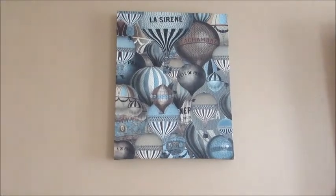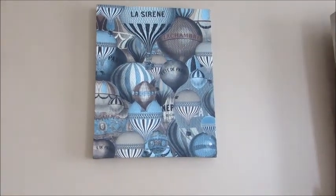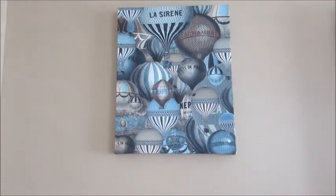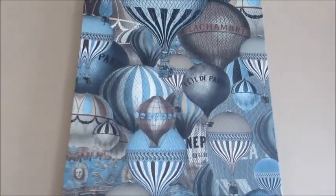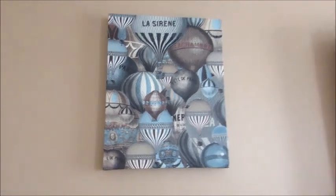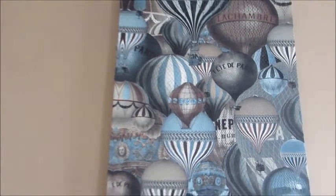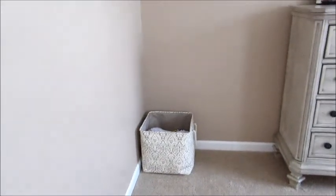On the wall I have these really pretty pieces I found at HomeGoods for $30 each. They're on canvas with raised paint and have a sort of hot air balloon theme — very Parisian to me. I'm obsessed with Paris, and it just caught my eye as a Parisian design. I have two of those on each side of the dresser, plus a little canvas storage bin.